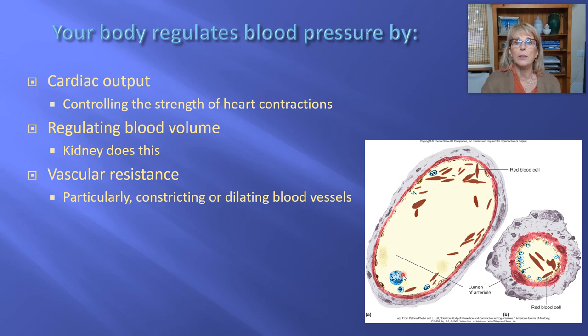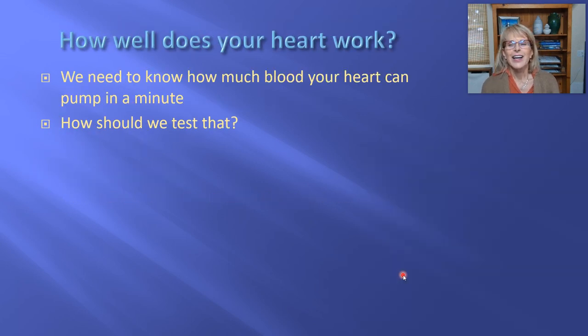Let's start by talking about cardiac output. Cardiac output is how many milliliters of blood one ventricle of your heart can pump out in a minute — that's its definition. And we would like to know that because that's why we have a heart. We have a heart so that it can pump blood, so how well does your heart work?